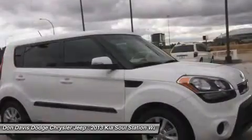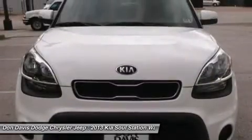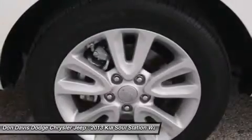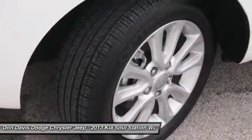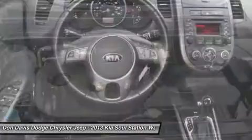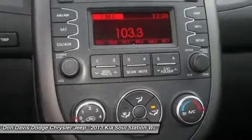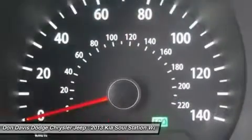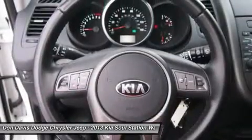If you like it online, you'll love it in your driveway. Take it for a spin today. We'll see you next time. Thank you.